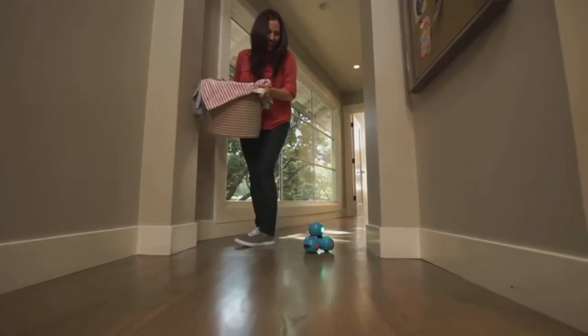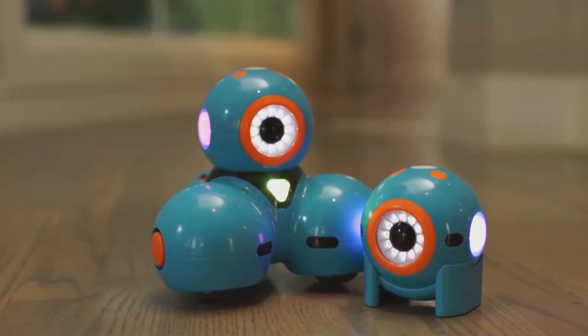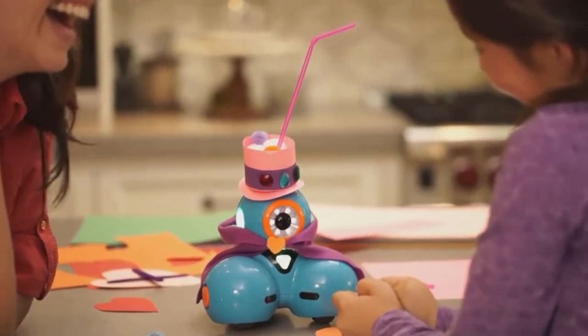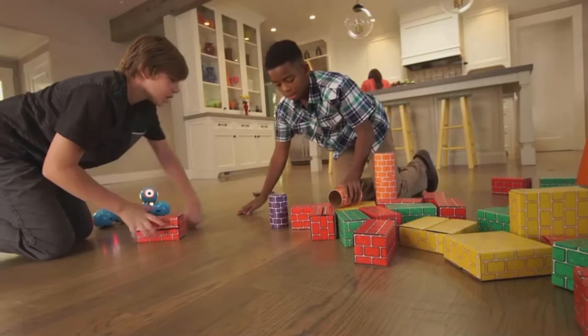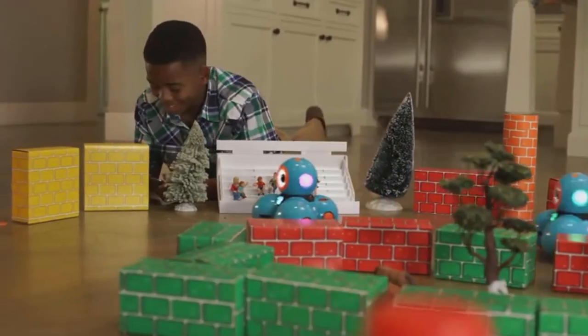Watch out, Mom! I'm coming through! Dash and Dot will fuel your child's natural curiosity. They'll love programming new adventures for their robot sidekicks. They can play hide-and-seek, set up challenging courses, or go head-to-head for a thrilling race. You'll be surprised at their creativity and innovation.